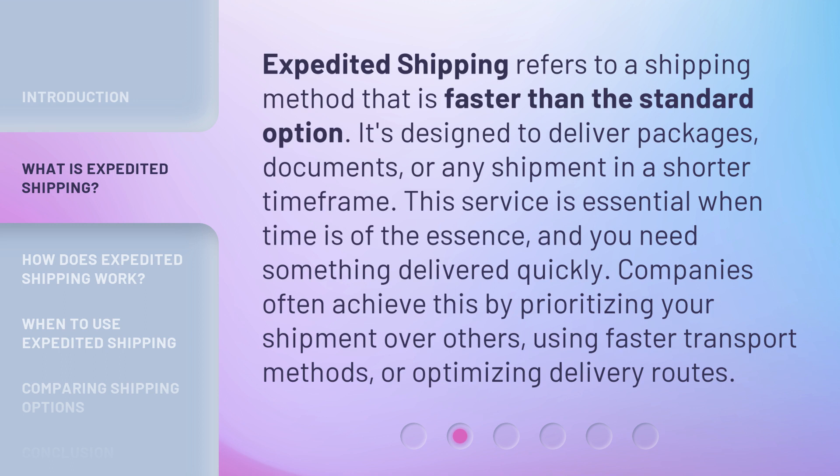Companies often achieve this by prioritizing your shipment over others, using faster transport methods, or optimizing delivery routes.